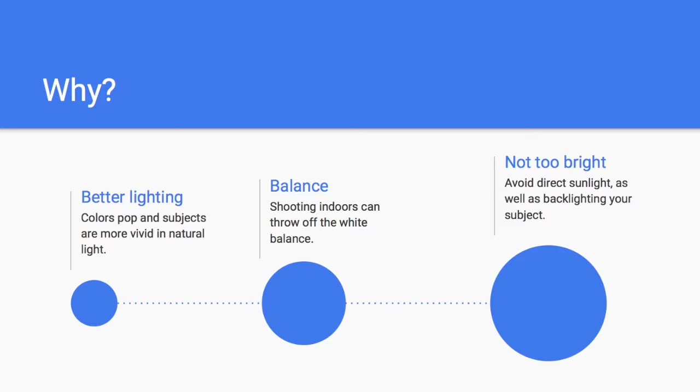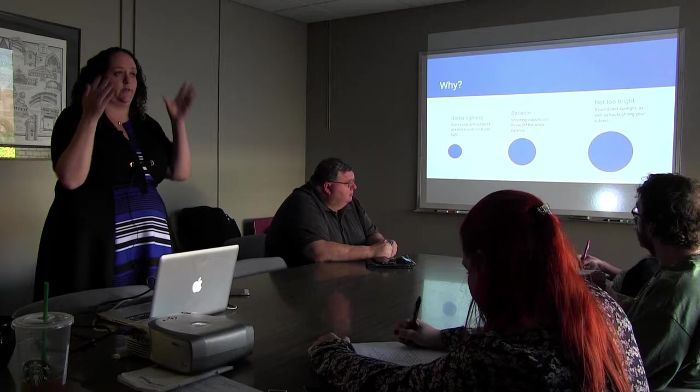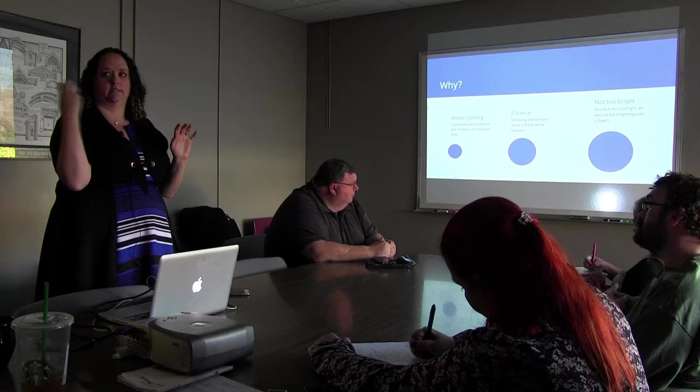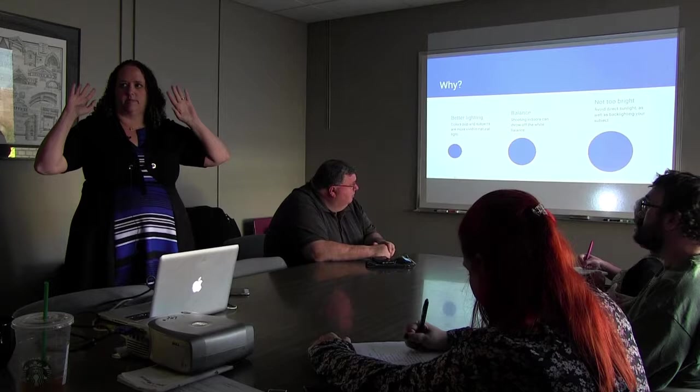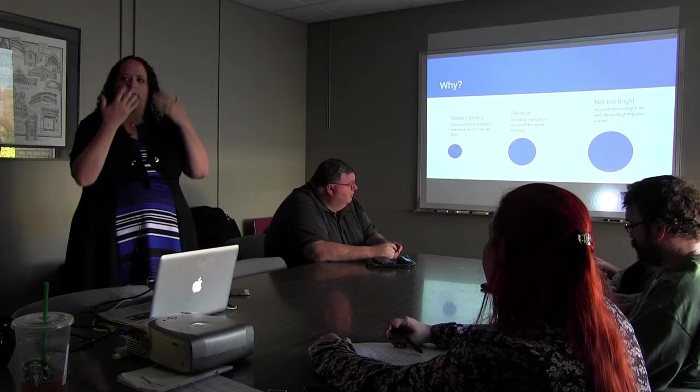When you're inside under fluorescent lights, it washes people out. It can throw off the white balance, which will make people look yellow and not very healthy. But if you are outside, you also have to make sure you are not shooting into direct sunlight or backlighting your subject. Don't turn the camera towards the sun — the camera just wants light, so it will absorb the light and mess up the shot. It will also backlight your subject and their faces appear dark. The best thing is to have them turn sideways so the light comes towards their face. Put the sun to their left or right.